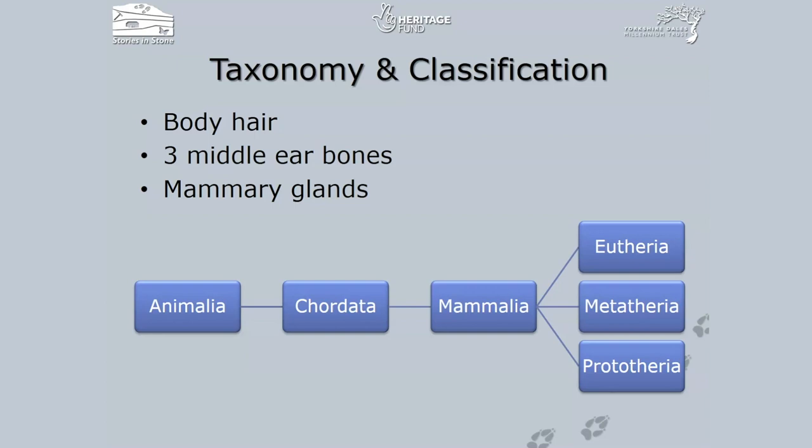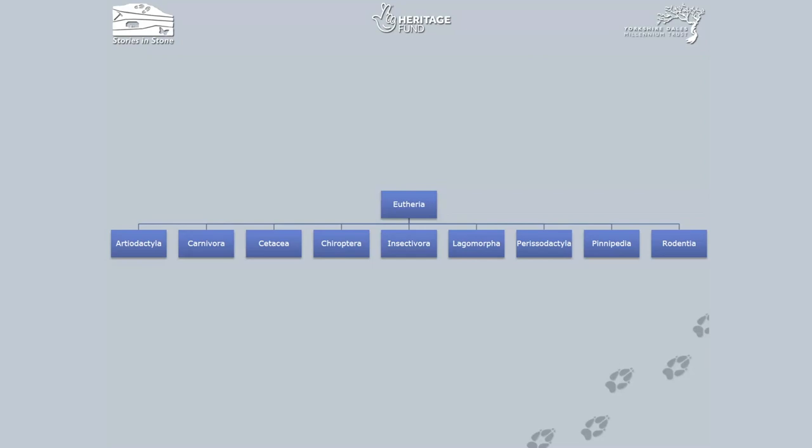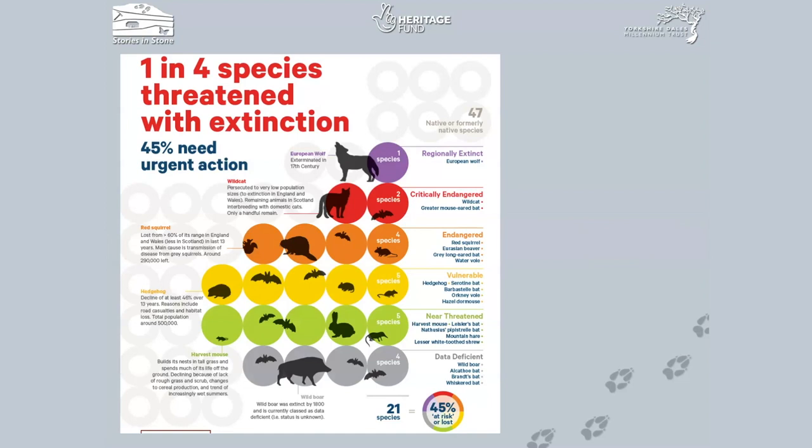Moving on to Metatheria — these are the marsupials, those that breed with pouches. There are actually 270 species of those worldwide. Whereas the Prototheria, which are the egg layers, we've only got two families worldwide. In the Eutheria group, we have nine families that we find in the UK. This PowerPoint is going to go through each of those families and focus on the locally found species.